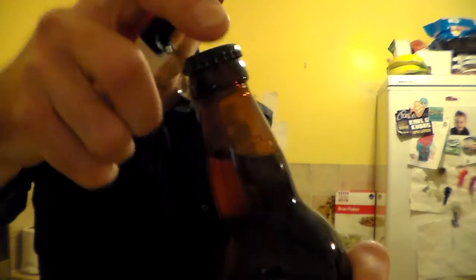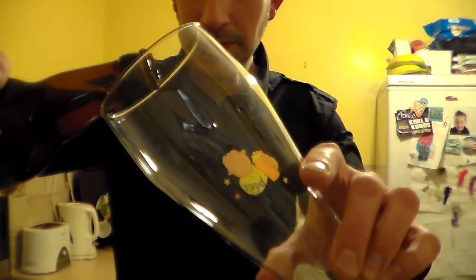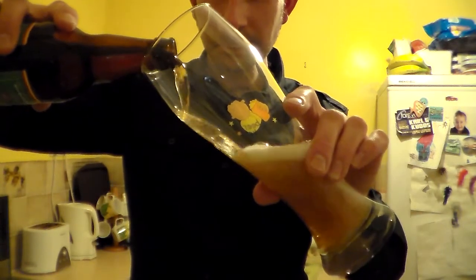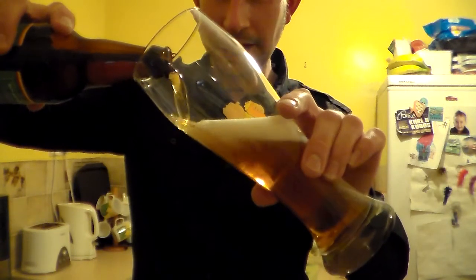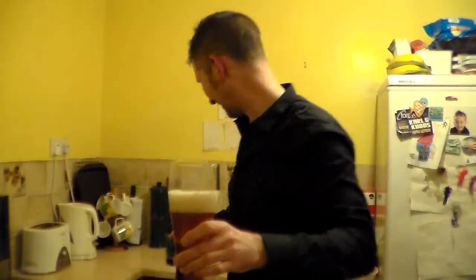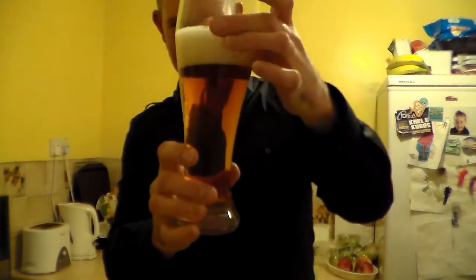Let's get it open. I don't think there was much carbonation on the opening there. I've got to get a new bottle opener — a nice BB one if I can get one. Let's get the pour. Oh, there's a nice head building up on that already.